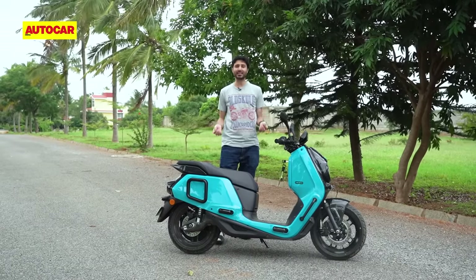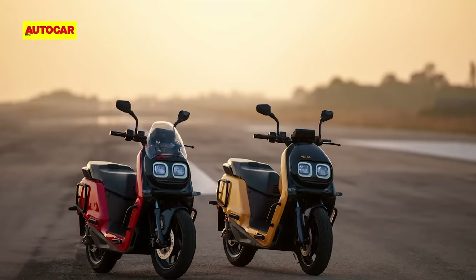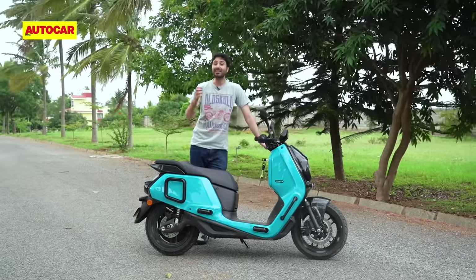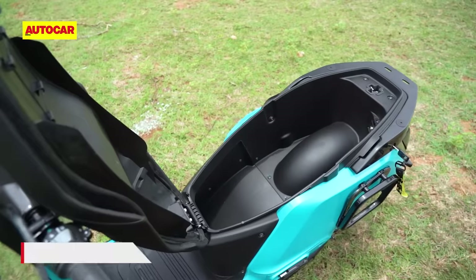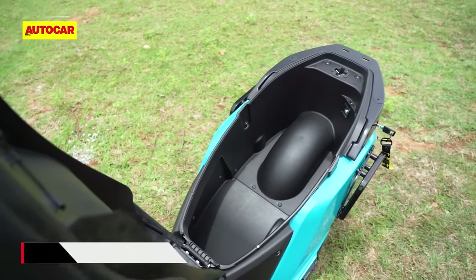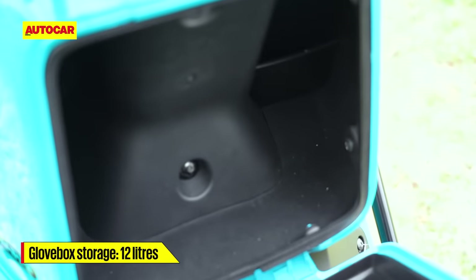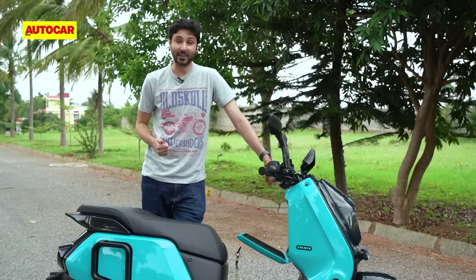This is by no means a classically beautiful design, but it is a fun-looking thing and in these bright colours, it'll surely put a smile on your face. What's also nice is the amazing utility on offer. The boot space is 43 litres — that's massive, way bigger than the Ola's — and there's an additional 12-litre space in the front. This kind of utility on a scooter in India is quite unparalleled.